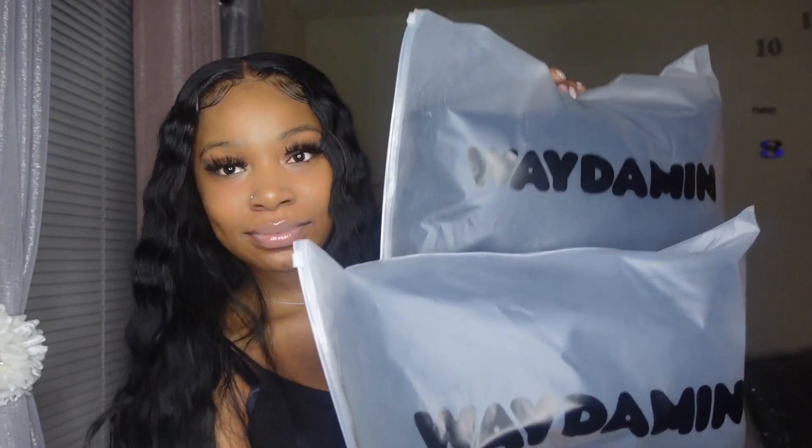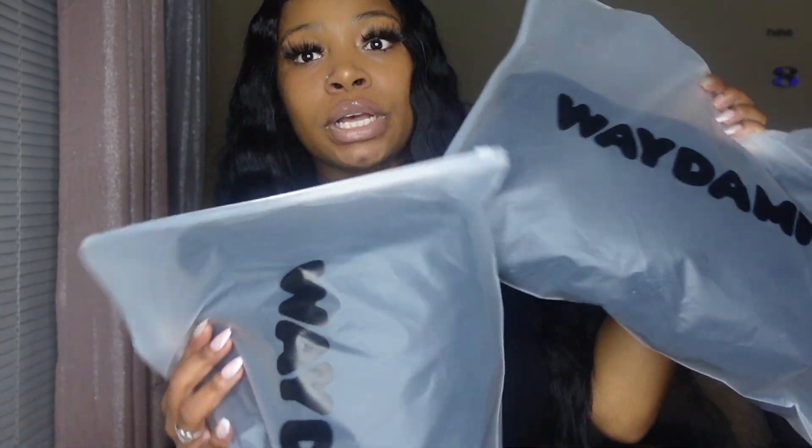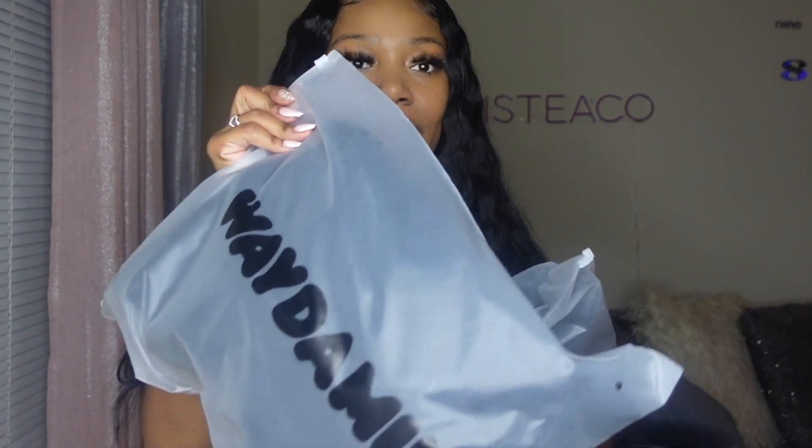So y'all, let me do a quick try-on haul of this sweater and merch. I just got her sweatsuit — I ordered this the day that she actually dropped it. I got her black sweatsuit, and I ordered it the day she dropped it. I received it yesterday, which was October 5th.